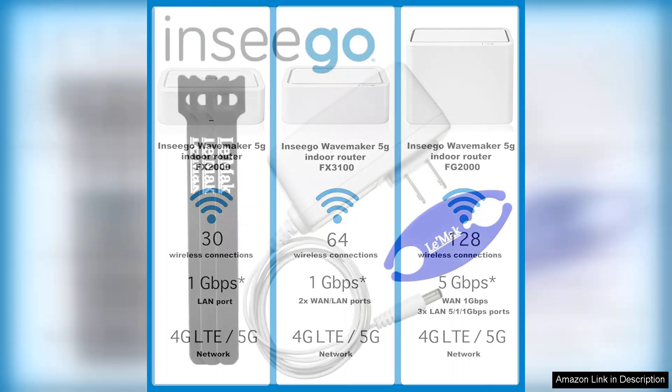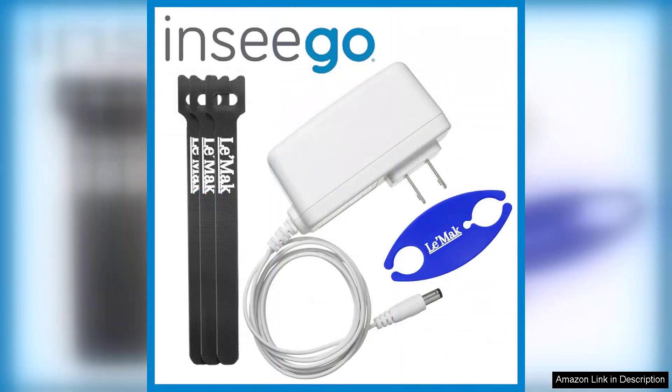One notable aspect of the FX3100 is its robust security features. With built-in firewall protection, VPN capabilities, and advanced encryption protocols, it ensures that sensitive business data remains safe from potential cyber threats.